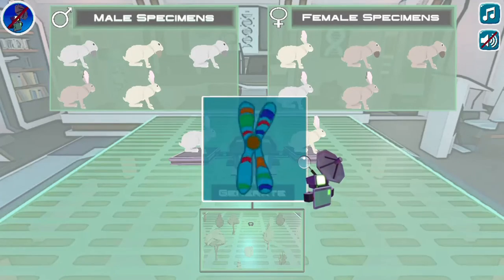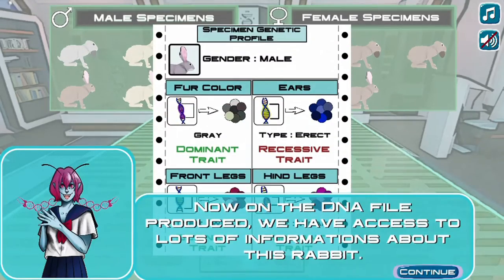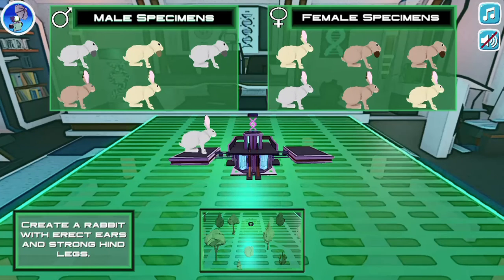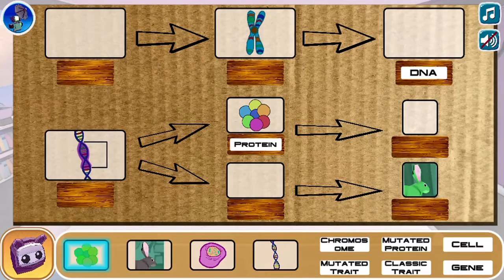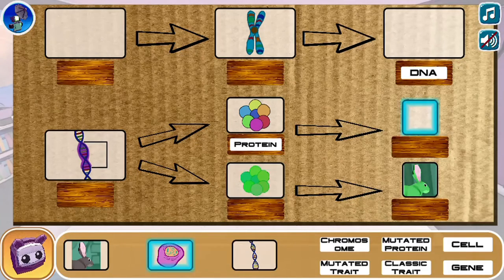Drag and drop labels for science diagrams to learn more about science, and complete all the tasks to complete the game. Use your knowledge of science to complete this fun and educational game. Have fun and enjoy playing!